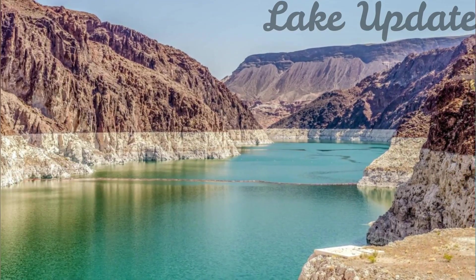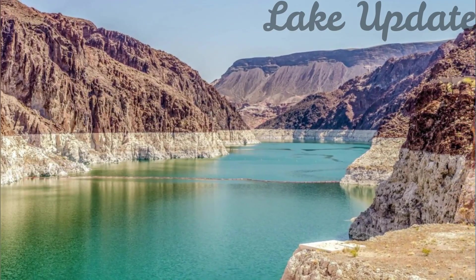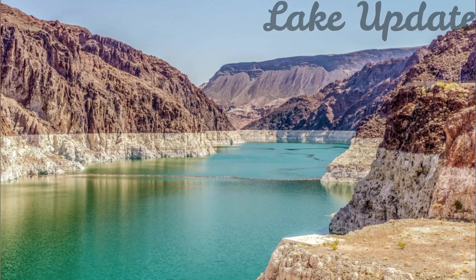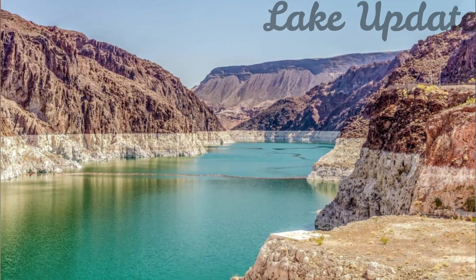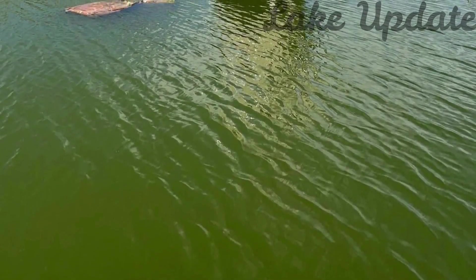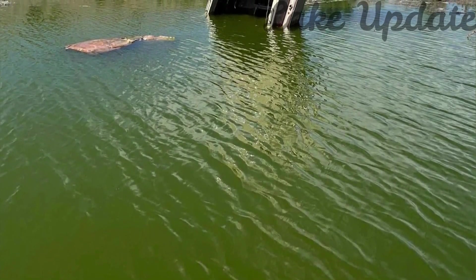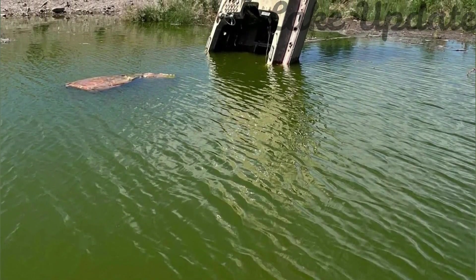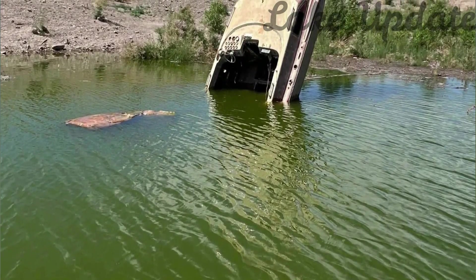An extra pulse of water was sent through the Grand Canyon this week, part of a Bureau of Reclamation high-flow experiment designed to move and redeposit sand and sediment from the Glen Canyon Dam in northern Arizona. A big release of water from the dam is the first since 2018, and comes in response to forecasts for an above-average spring snowmelt in the Rocky Mountains. Sediment carried and moved by high flows helps to rebuild beaches and sandbars, which provide habitat for wildlife in the Grand Canyon.